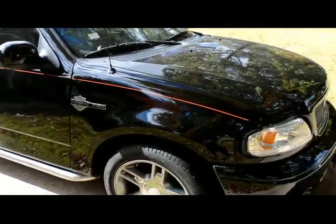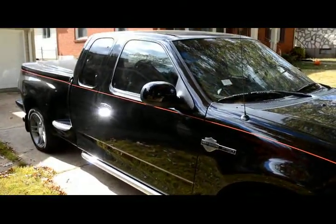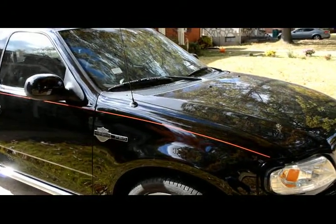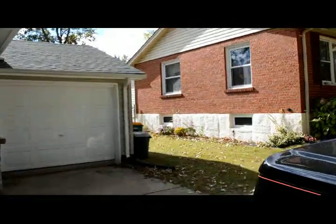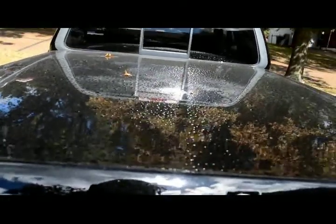Now it looks the way it probably should have when I first bought it. The only things I'm going to do to it now are probably add a sunroof and buy another bug deflector, because they took the one I had off. They said the paint job looks better without it, so I figured I'd go ahead and pick one up and take a look at it.